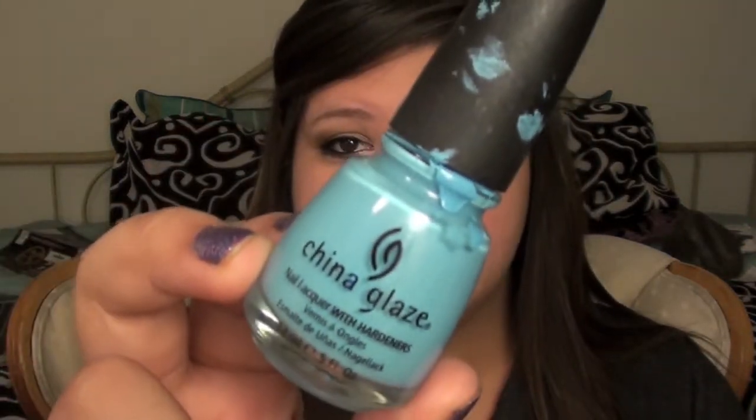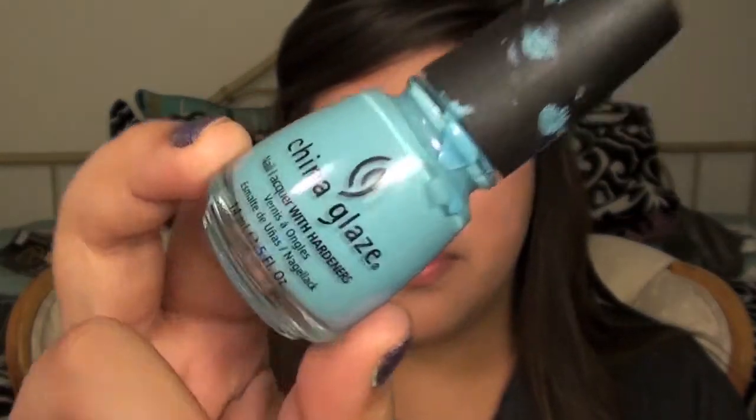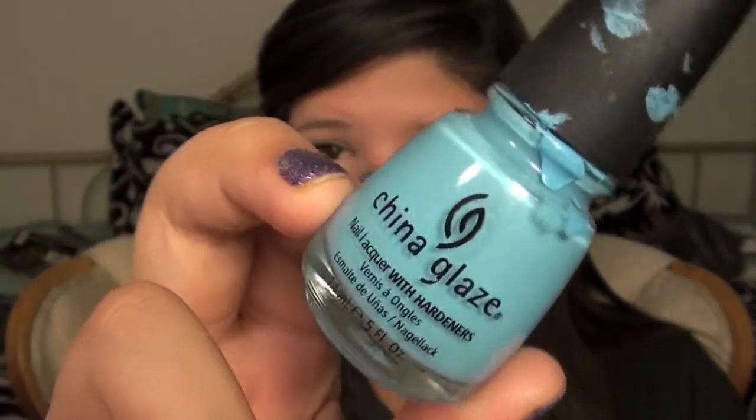The next nail polish is by China Glaze. The sticker came off because it's so old, but it is in Bahamian Escape. It's such a pretty baby blue and neonish blue combined — so bright and just such a pretty blue. It's my all-time favorite blue nail polish, and I put it in this video because I think it's really pretty for spring.